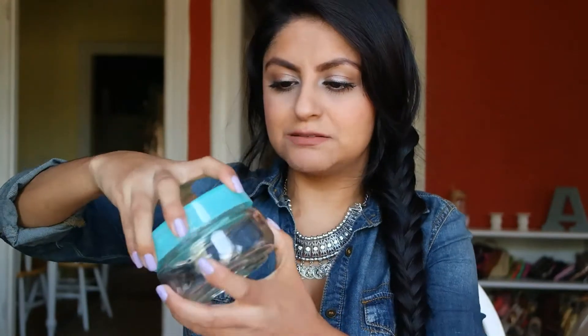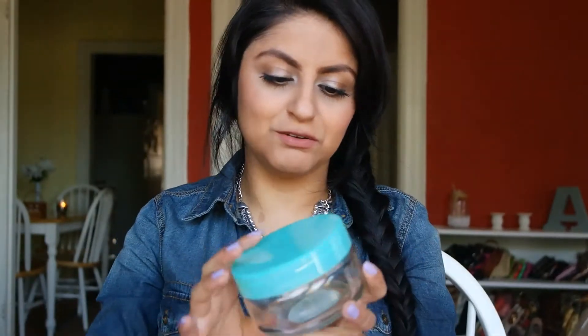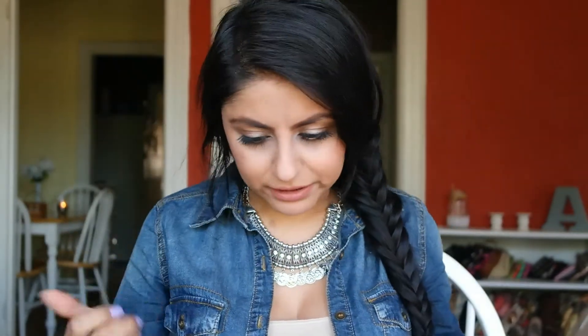You know how in Target they have that dollar section where things range from a dollar to three dollars? I found this really cute glass container, and it kind of inspired me to make a video — maybe for a body butter or a hand scrub or something. I just thought it was a really cute container. I think it was the color that drew me in honestly. If it had a clear or black top, I probably wouldn't have gotten it.